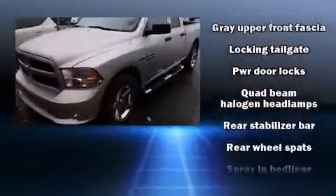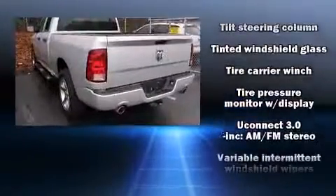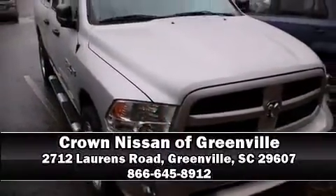It also arrives with a Carfax history report, providing you peace of mind with detailed information. Our experienced sales staff is eager to share its knowledge and enthusiasm with you. We are here to help you!